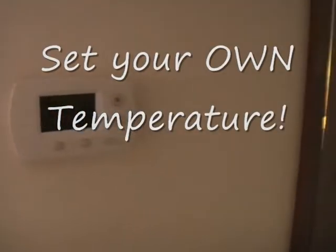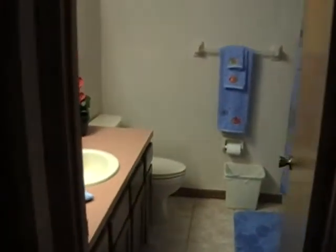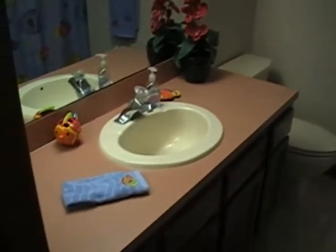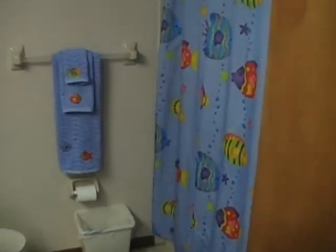Going back toward the second bedroom, here's a thermostat — you can set the temperature anywhere you'd like. It's not remote controlled or anything like that. Here is the hall bath — a very large bathroom with both a tub and a shower. It's very nice, and Sandcastle 701 certainly takes care of you with great facilities.